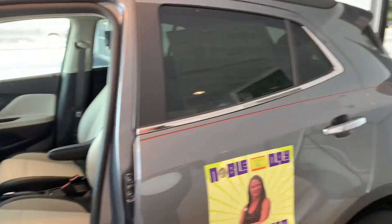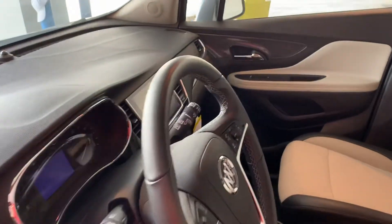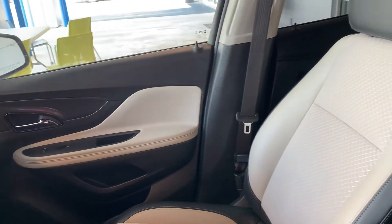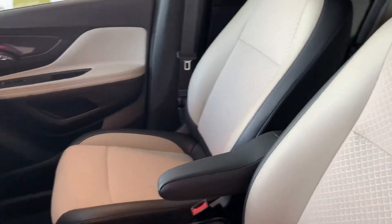Check out your two-tone interior — I love that. To me, that light color just gives it a very clean look. That's called shell and ebony. The exterior of this is satin steel metallic, which has been very popular on all of our cars, trucks, and SUVs.